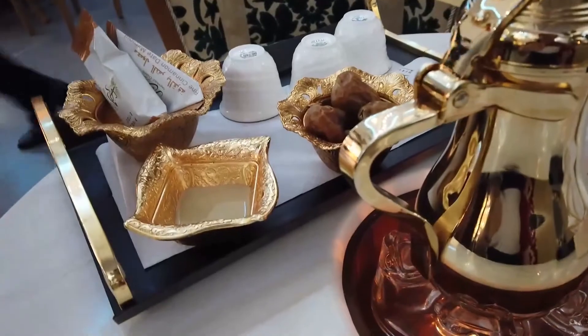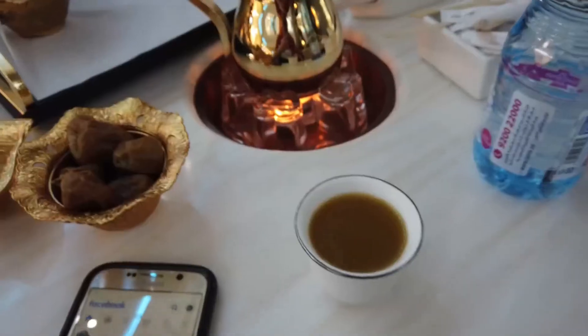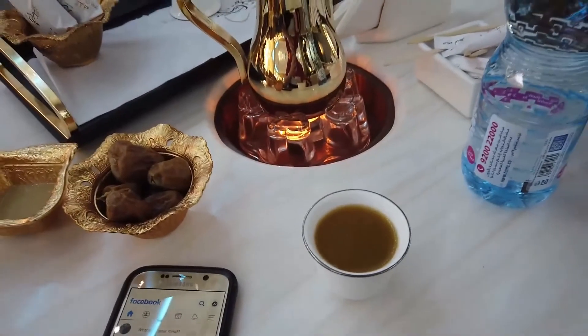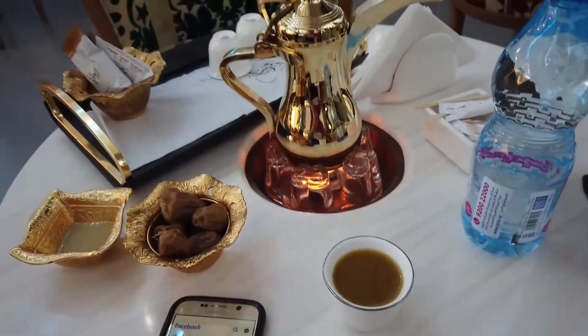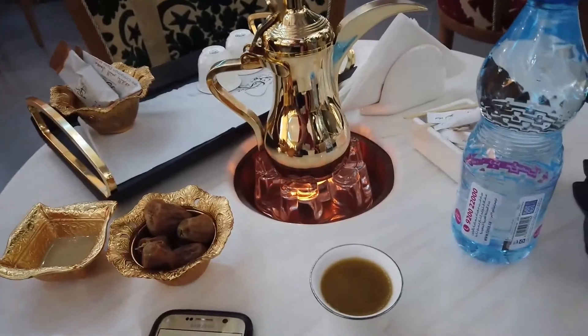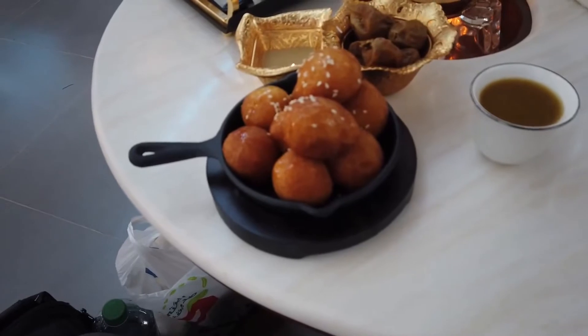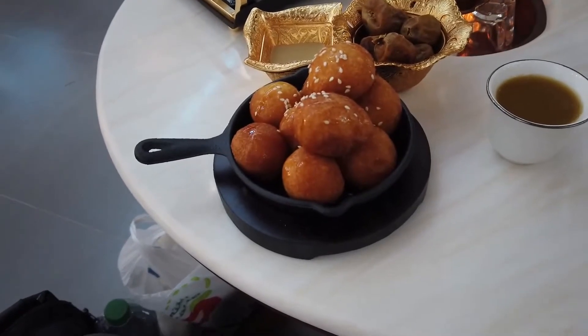The coffee is served with dates. The smell of cardamom and saffron is absolutely amazing — I love it. And here's our dessert: fried balls of dough coated with saffron and honey. It looks delicious.